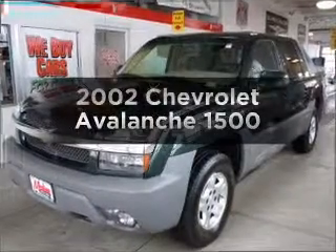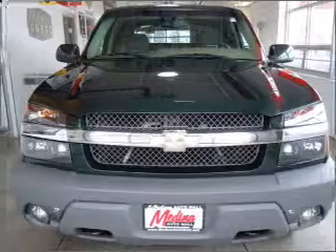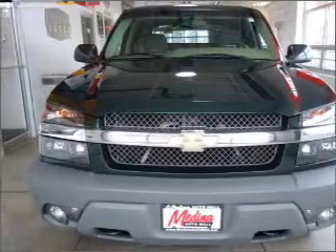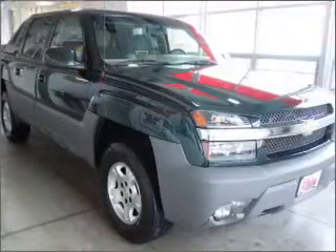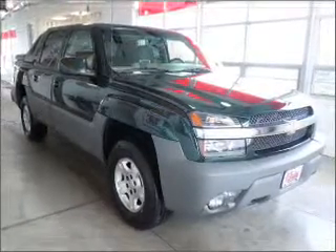Presenting the 2002 Chevrolet Avalanche. If you're looking for an automobile with great attributes, look no further. With a powerful eight-cylinder engine that responds smoothly to its automatic transmission, premium wheels give a more luxurious look.